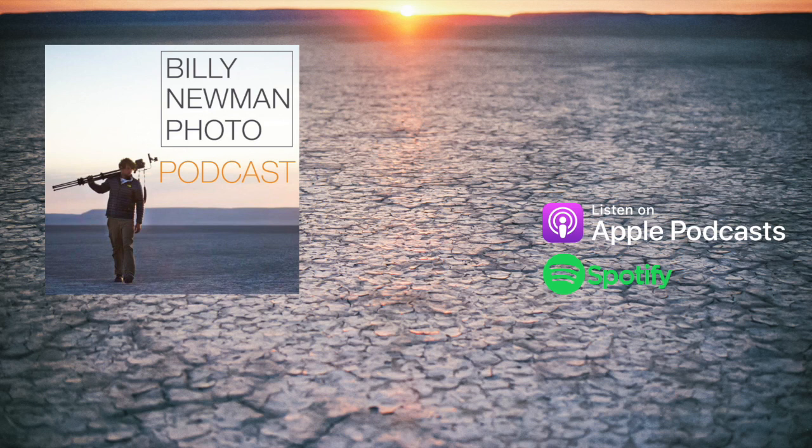Hello and thank you very much for listening to this episode of the Billy Newman Photo Podcast. I wanted to talk today about picking up a Christmas tree — it's coming into that kind of season, and there are a lot of Christmas tree farms around Oregon.